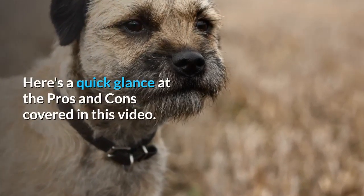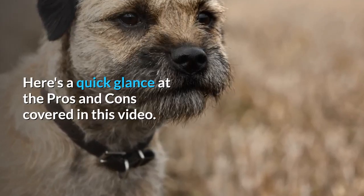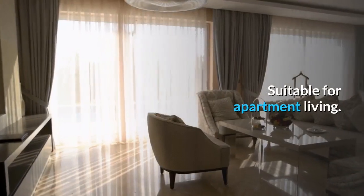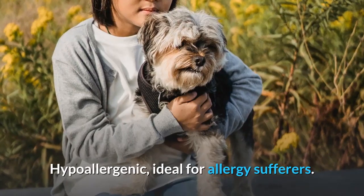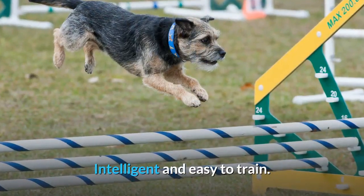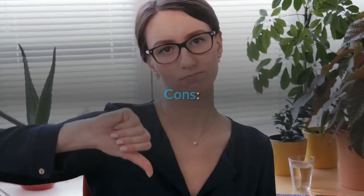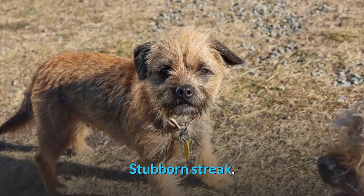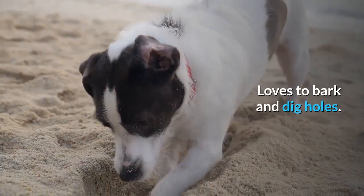Here's a quick glance at the pros and cons covered in this video. Pros: low shedder, easy to groom, suitable for apartment living, hypoallergenic and ideal for allergy sufferers, intelligent and easy to train. Cons: strong prey drive, stubborn streak, loves to bark and dig holes, prone to weight gain.